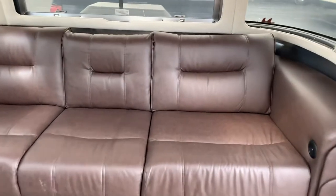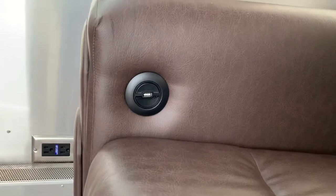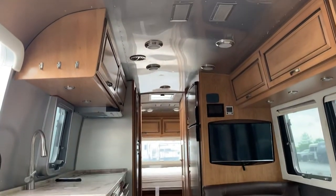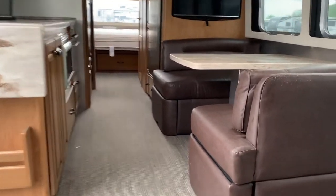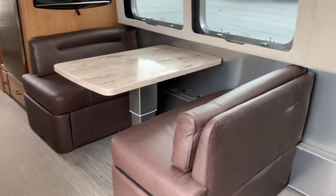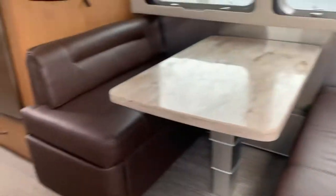This couch makes out into a bed, and you also have little USB charging ports. The only wear and tear I see is right here — it looks like they must have had an animal. The dinette does make down into a bed, and it's an easy drop-down table with storage underneath.